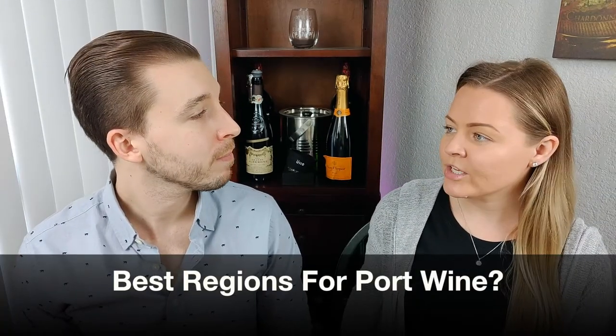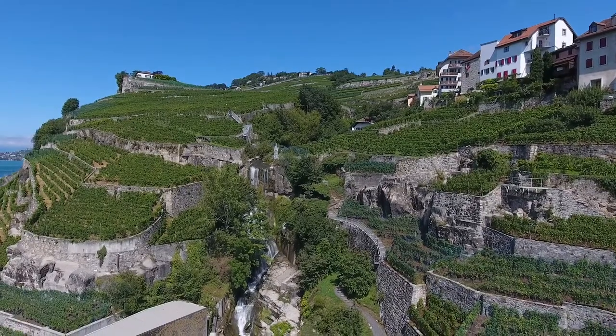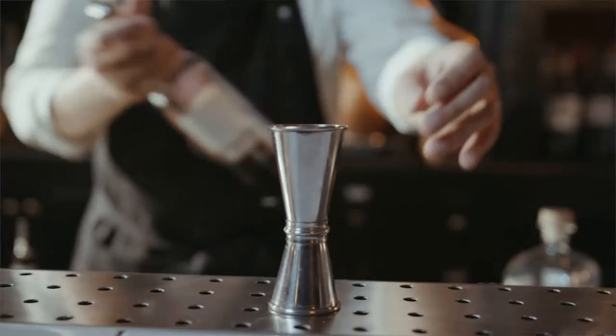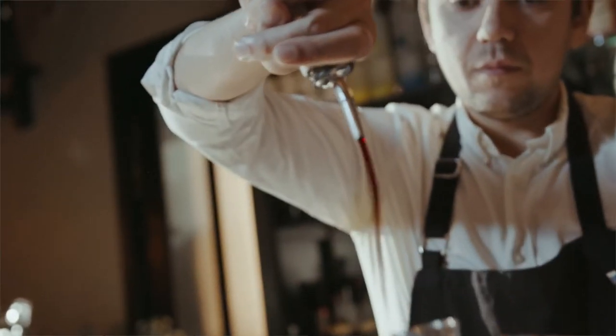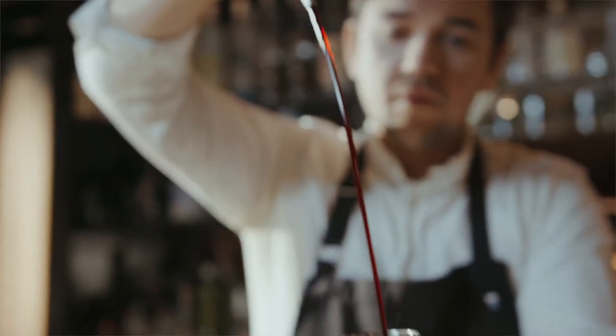So what region does port wine usually come from? Port wine usually comes from the Douro Valley of Portugal. Only port wine made in this region can be labeled as port wine, similar to France's champagne. The wine is then fortified with spirits to delay the fermentation process, leaving additional residual sugar which makes the wine taste sweeter and gives it a higher alcohol content.